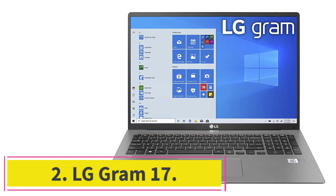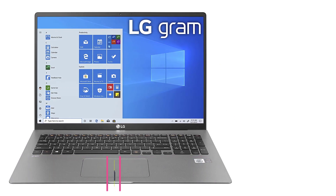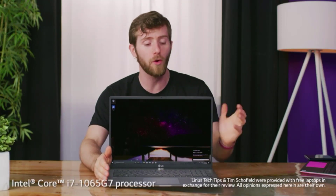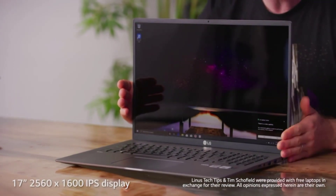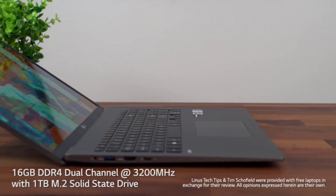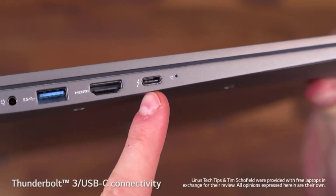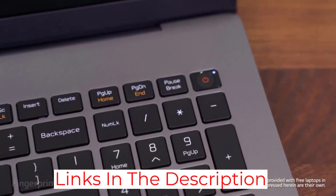At Number 2: the LG Gram 17. You don't typically think of 17-inch laptops as small and lightweight, but that's exactly what the LG Gram 17 manages to accomplish. Narrow bezels around its beautiful 2560x1600 pixel display give it the footprint of a 15-inch laptop, and its 2.98-pound weight puts it in a class usually reserved for 13 or 14-inch ultra-portables. With its lengthy battery life listed at 17 hours, the LG Gram 17 makes it uniquely easy to carry around a sharp and vivid display for watching movies and staying productive.